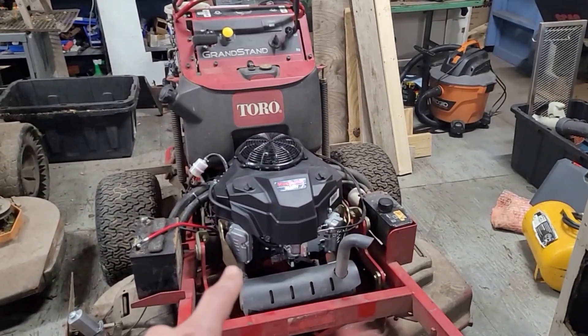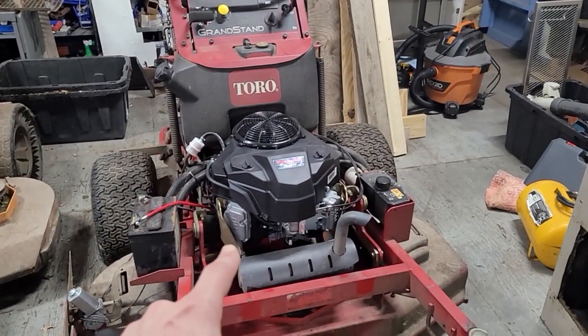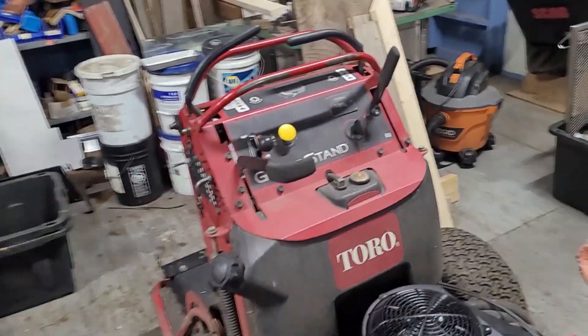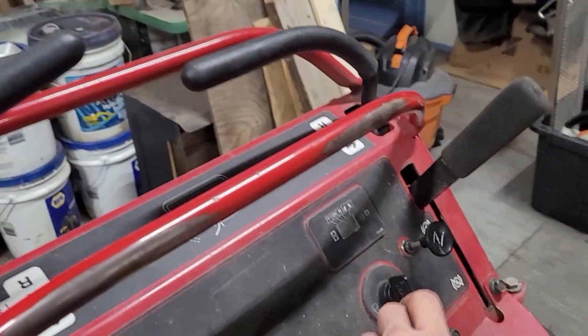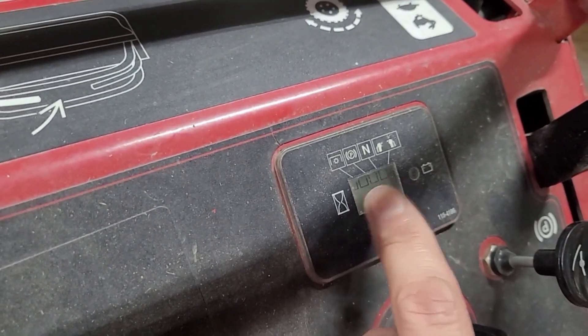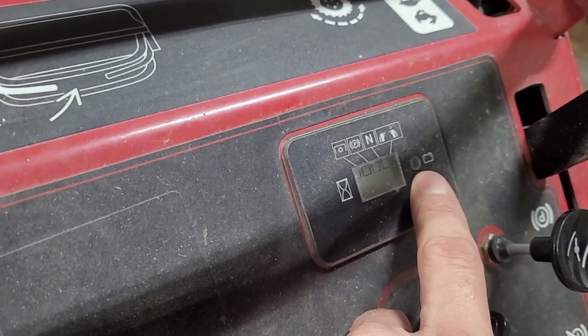So the Grandstand — I got the new engine in it, brand new engine. But I turn the key and absolutely nothing happens. It shows the hours on the hour meter, but as soon as I turn the key to on, that goes away and the battery light does not light up.